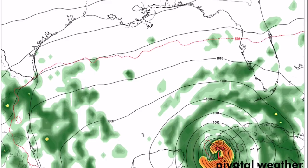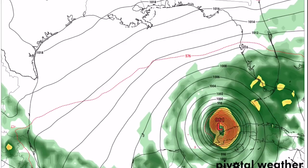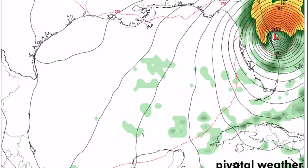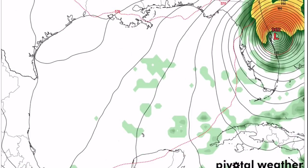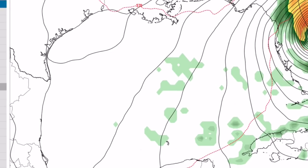This is the 00Z GFS run, the third latest, and you can see it still has a much stronger system except it goes over Cuba while very strong. Instead of strengthening in the Gulf it strengthens in the Caribbean and makes a very strong landfall in southern Florida with a pressure of 945 — a pretty large system. That gives you the general idea that another system will likely enter the Gulf from the Caribbean sometime in early October. Exact intensity and landfall location are unknown, though it appears likely Florida will be impacted in some way with how October hurricanes and tropical storms push east when they enter the Gulf.